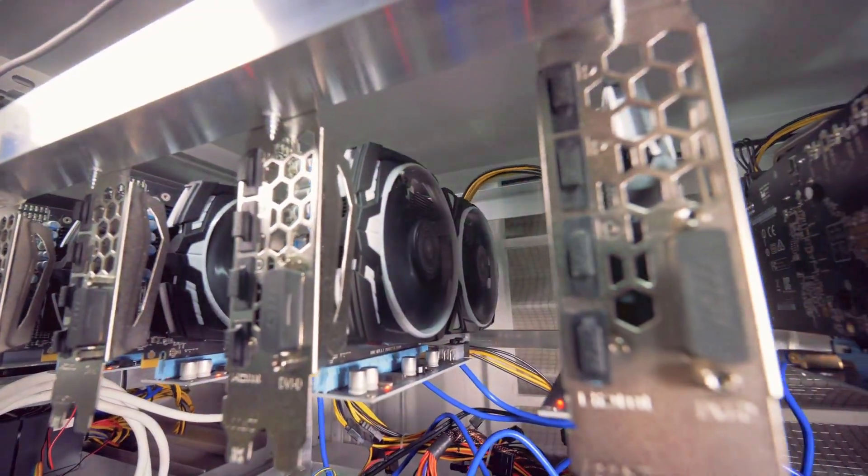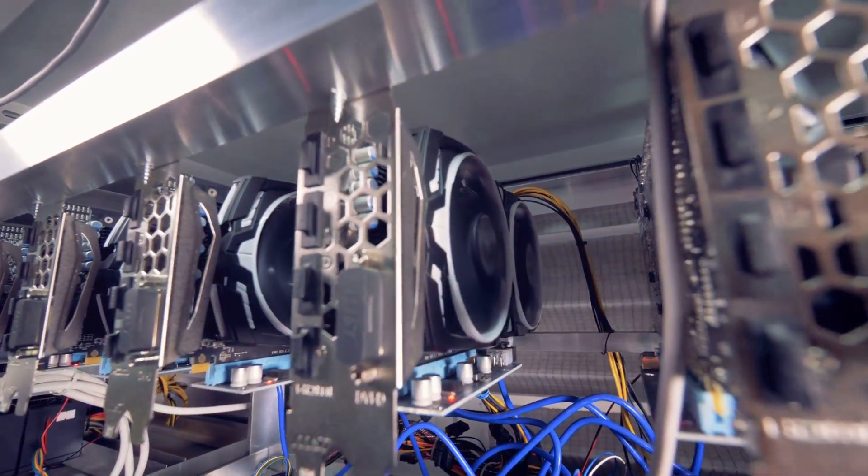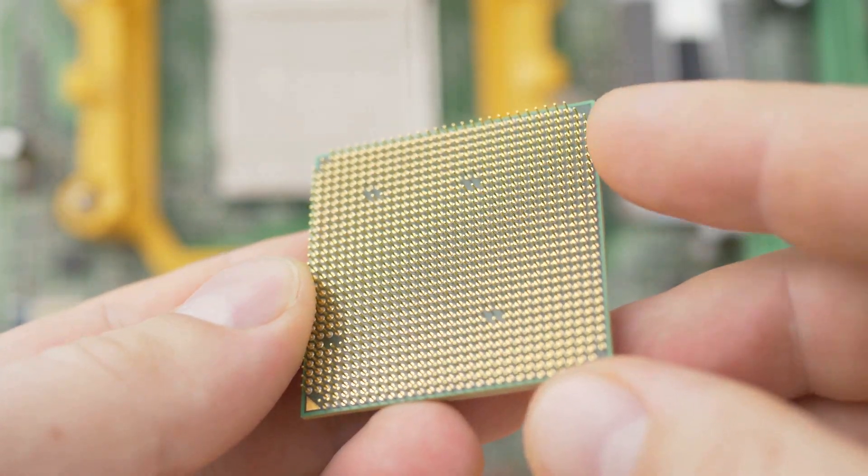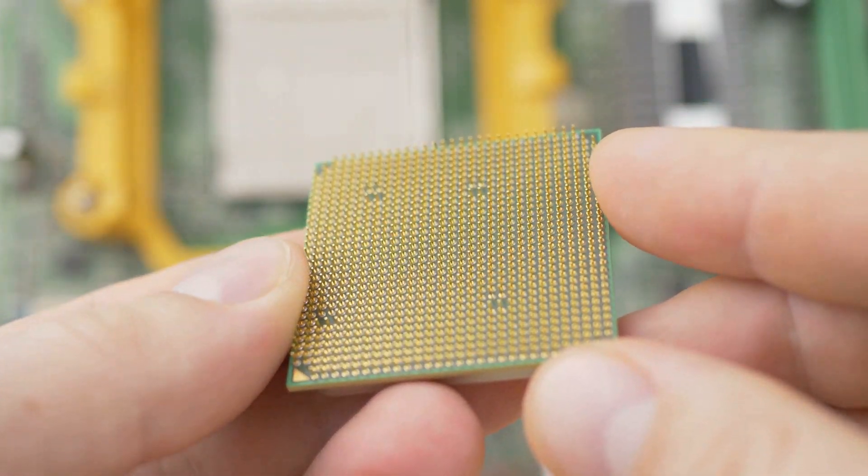Now, the first thing to understand is that GPUs are built different. Unlike CPUs, which handle a few complex tasks at a time, GPUs are like multitasking ninjas.